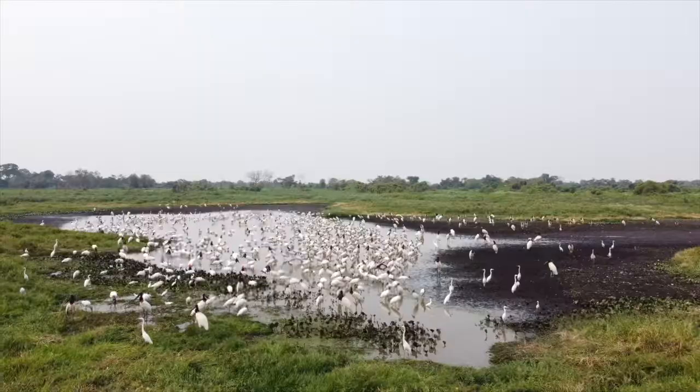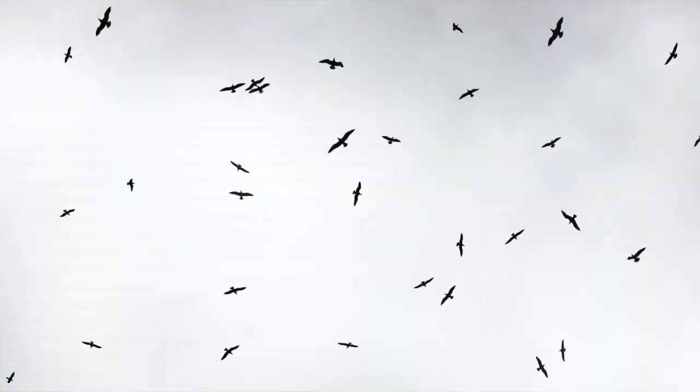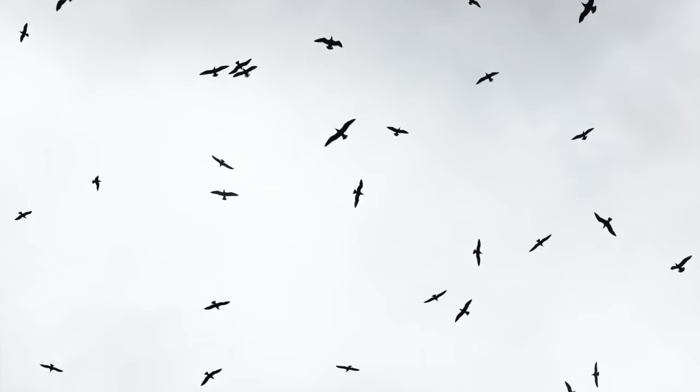Here are some facts about the Wood Stork. It is the only species in North America. They are like raptors when they fly — they may look ungainly on the ground, but they take off and fly like vultures and eagles and kites. In fact, the word for today is kettling. When raptors fly up in thermal currents high in the sky, it's called kettling. And a group of Wood Storks is called a Phalanx of Wood Storks.